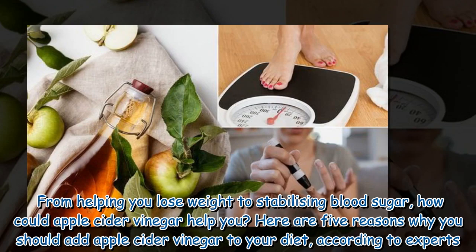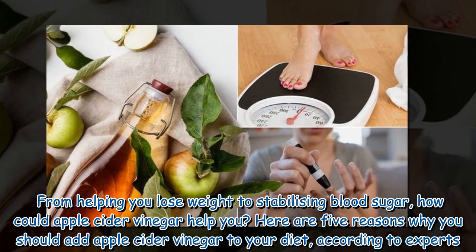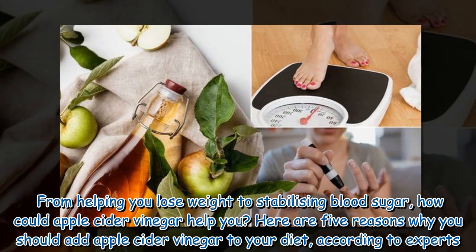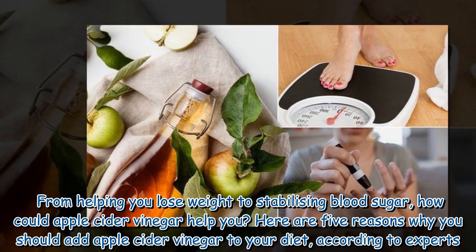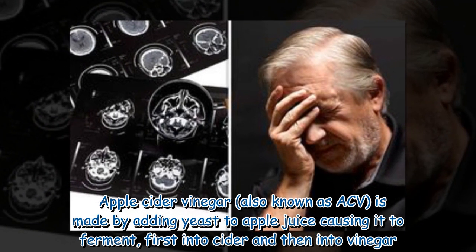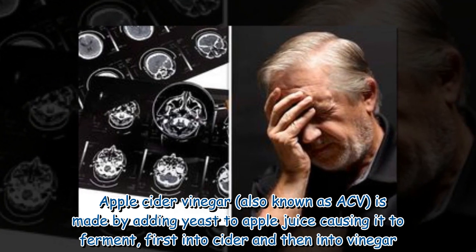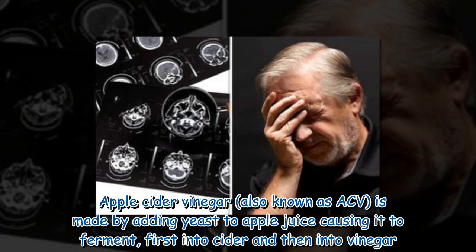From helping you lose weight to stabilizing blood sugar, how could apple cider vinegar help you? Here are five reasons why you should add apple cider vinegar to your diet. Apple cider vinegar, also known as ACV, is made by adding yeast to apple juice, causing it to ferment first into cider and then into vinegar.